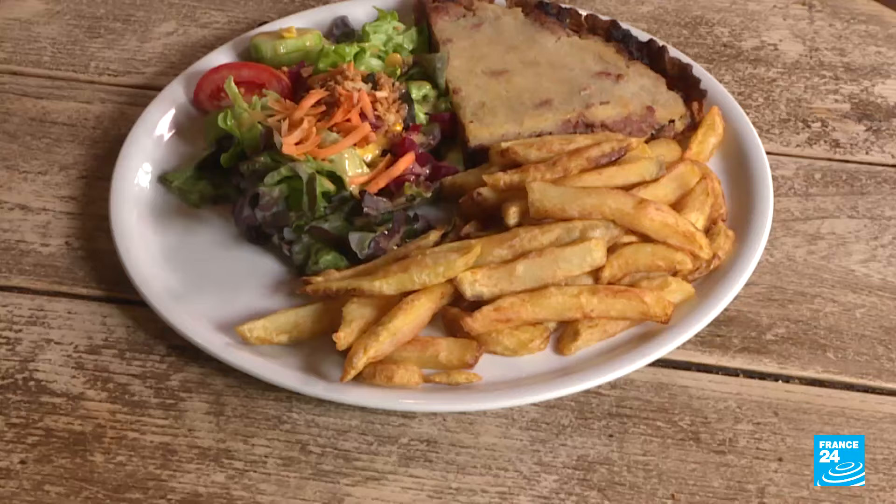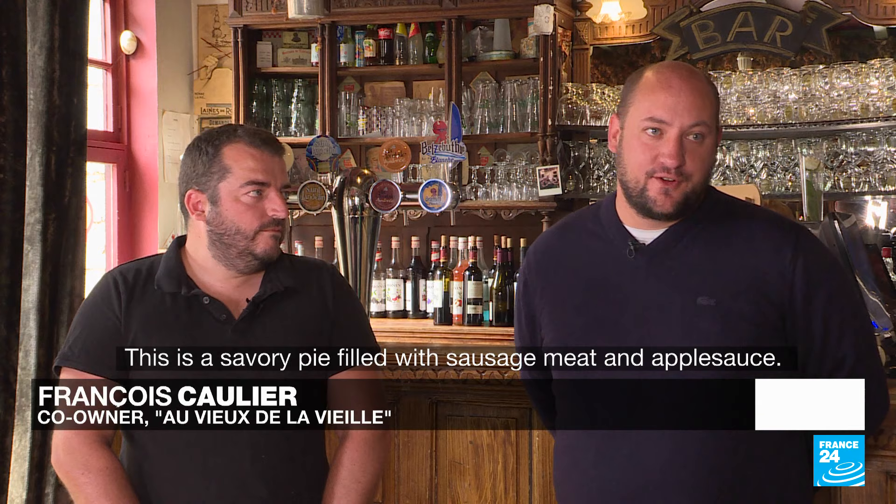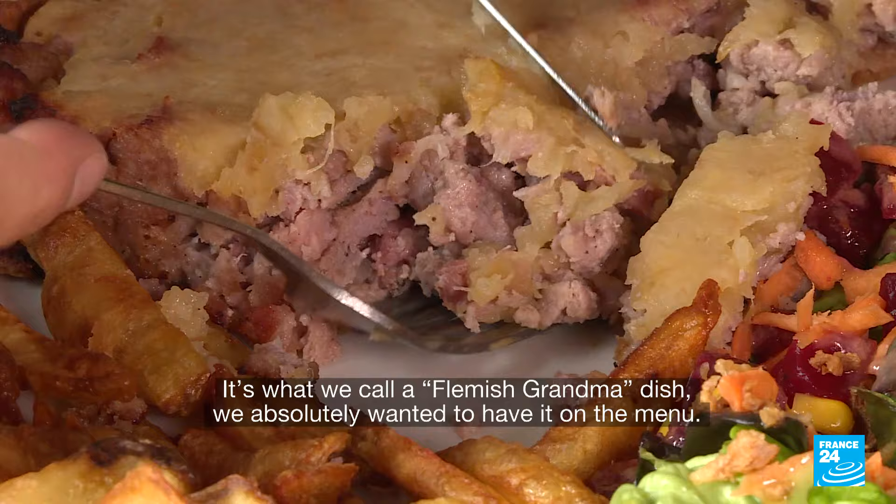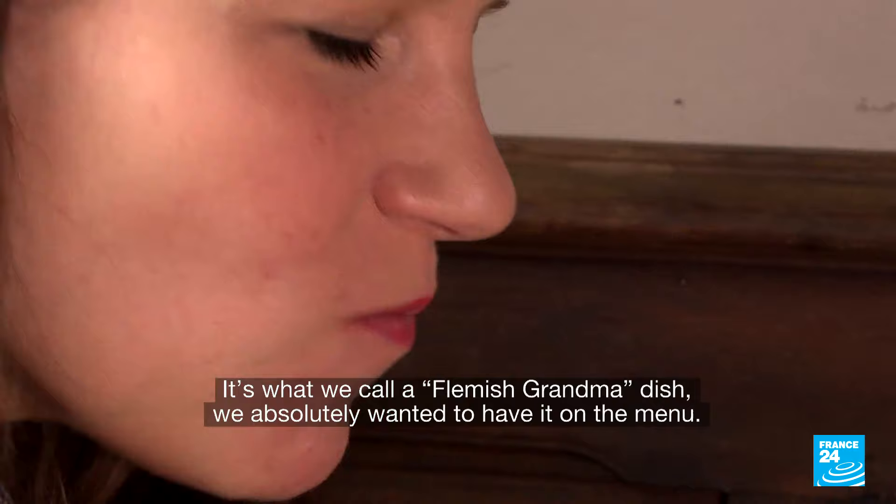Another typical dish you've prepared for us is the cœur des Flandres, the heart of Flanders. What's in the dish? C'est une tarte avec de la chair à saucisse et de la compote de pommes. On est vraiment sur le plat de la grand-mère flamande et c'est pour ça que ça nous tient à cœur de le faire ici et de l'avoir à la carte. It's sweet and salty at the same time.